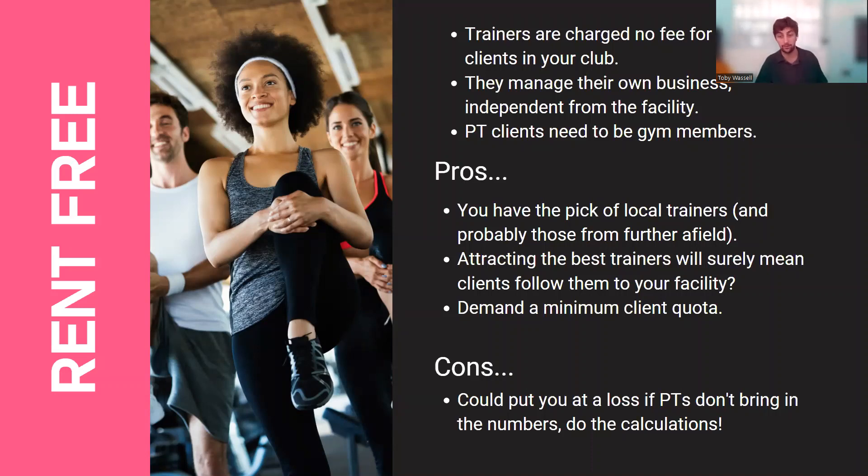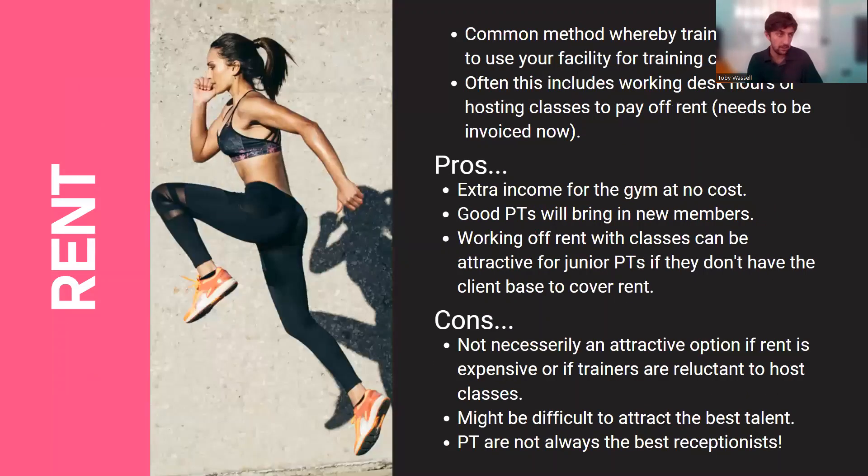With the free rent model you could demand a minimum client quota — for example, personal trainers having at least 10 clients on the books per month. That's good for you: if they're bringing in those minimum clients you've got busy PTs and membership income. The main con is you need to do your calculations before moving over to this method to confirm it's actually going to be worthwhile.